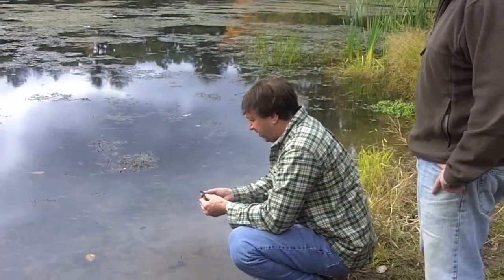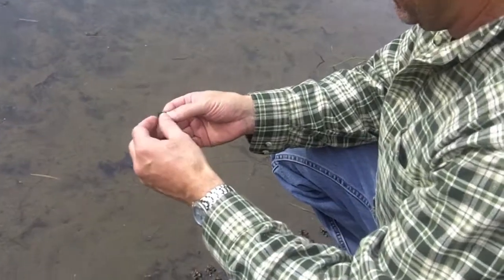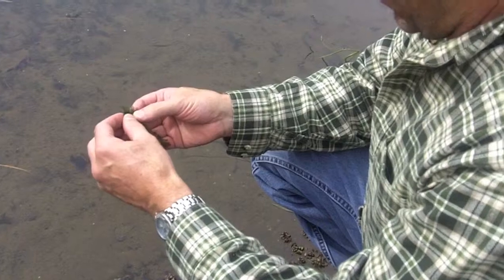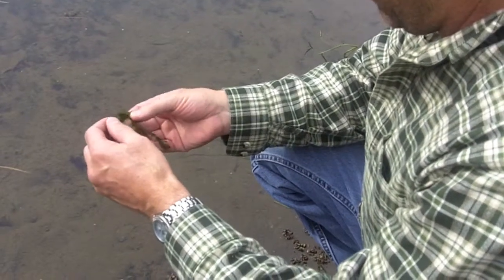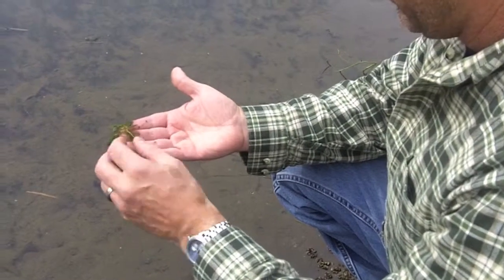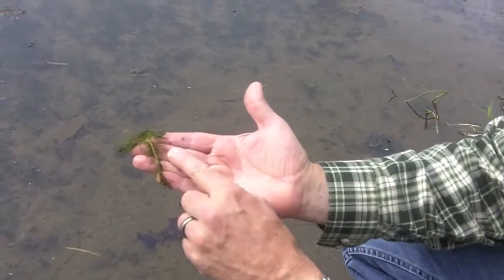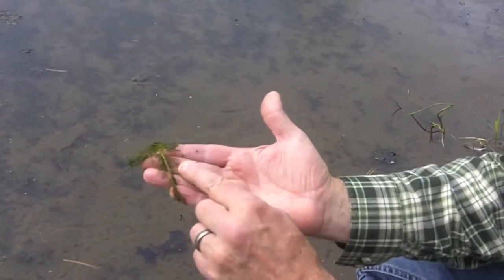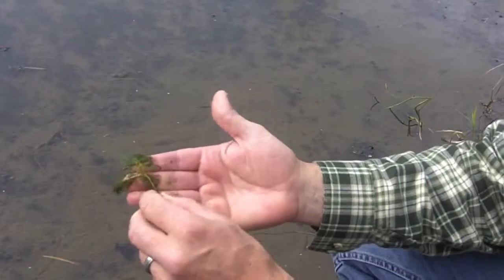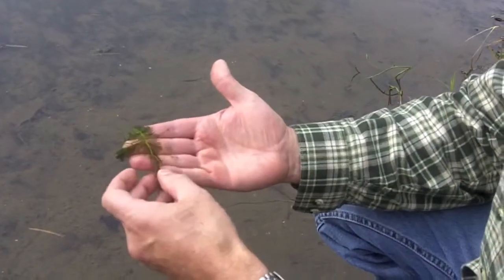We have a lot of milfoil in our area, and some of it is perfectly fine — it's not invasive, and it looks very similar. But without the flower, it's very hard to identify the exact species. This is milfoil, there's no two ways about it. The fact that it has that feathery pattern to it, almost like it was cut off with scissors, is an indication that this may be the Eurasian milfoil, which is the invasive form — the form we certainly don't want in our pond.